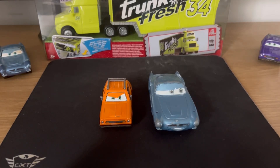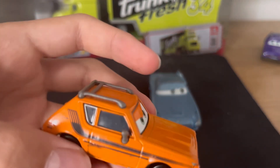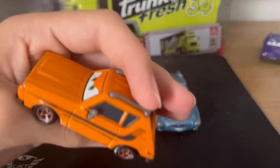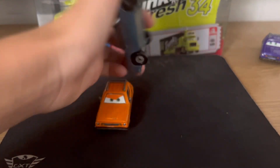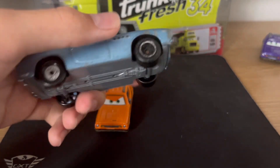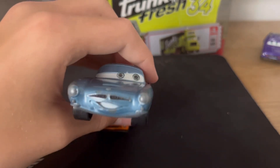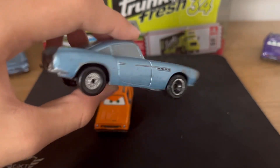Hi guys, it's CC Drags here, and today something crazy just happened because I ordered this car in the post. I was just expecting to get Grem, but they sent a note saying 'thank you for buying, we've added another free car' — look at this! I didn't pay extra for this, they added this for free.